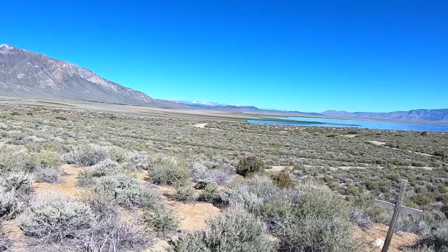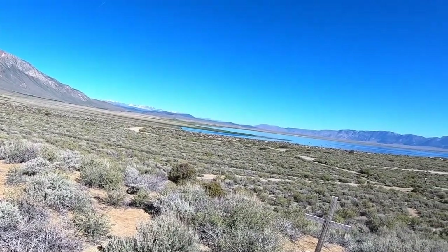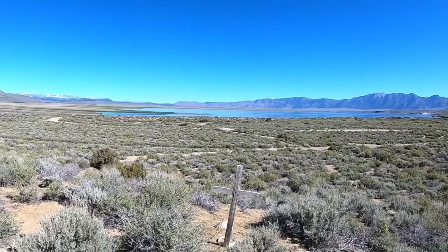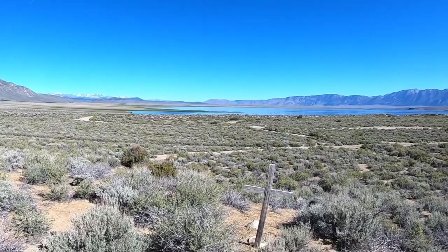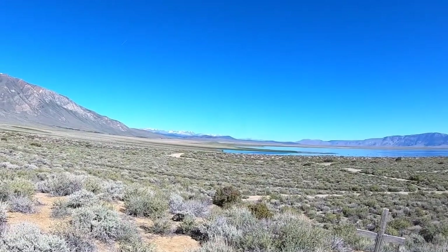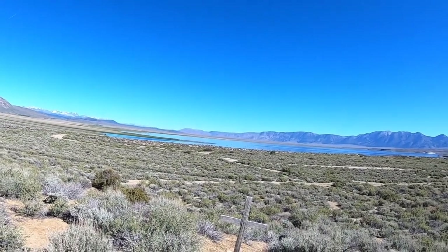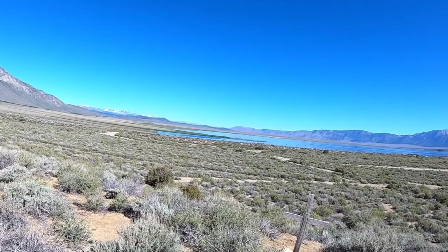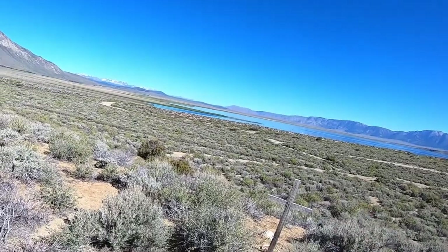The valley would have been deeper originally because some of it has filled in with lake sediments. Lake Crowley is actually a man-made reservoir, but there may have been a small natural lake here before it was enlarged. Glass Mountain is mostly made of older rhyolites that erupted in the preceding one or two million years before the giant eruption that created the valley.